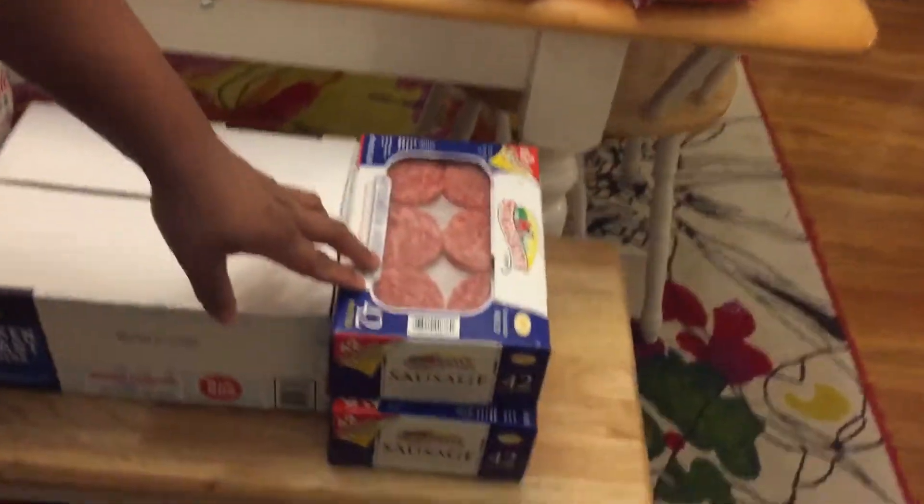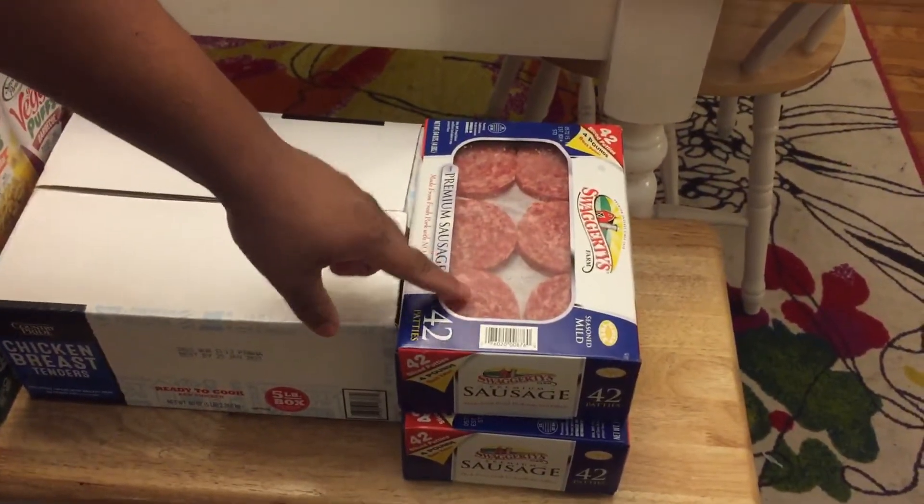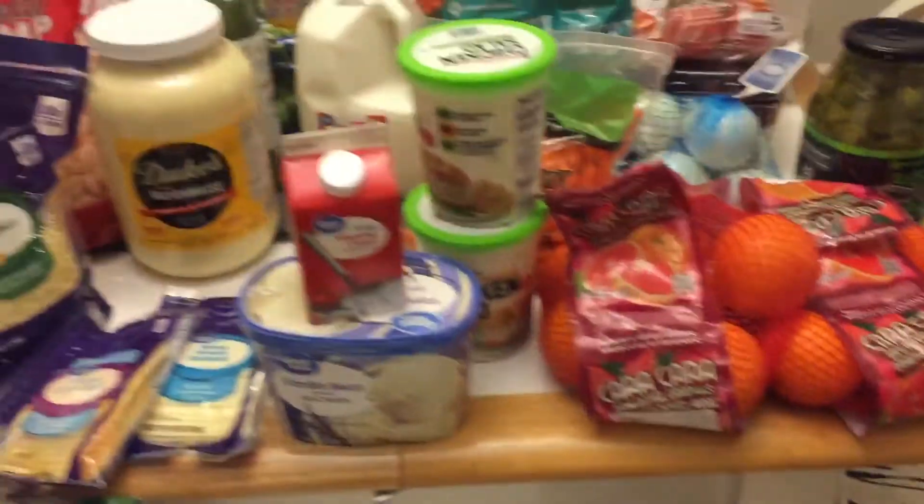Then right here we have two things of premium sausage patties, and this is good for breakfast on the weekend or weekday if you have the time.